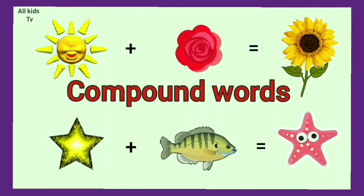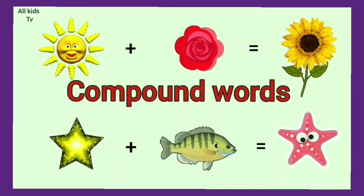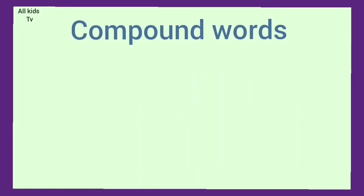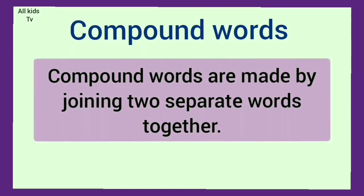Hello, kids. Today, we will learn about compound words. Compound words are made by joining two separate words together. Let's see some examples.